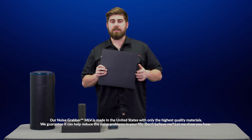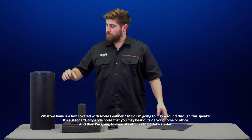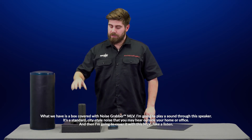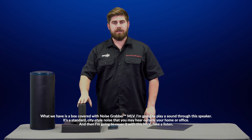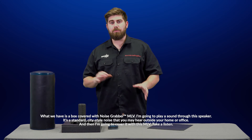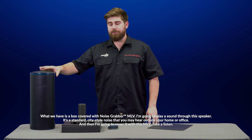Don't believe me? Let me show you how. What we have is a box covered with Noise Grabber MLV, and I'm going to play a sound through this speaker. It's a standard city-style noise that you may hear outside your home or office, and then I'm going to cover it with this MLV.